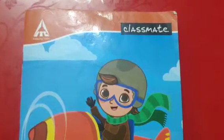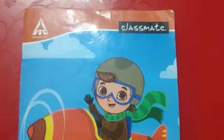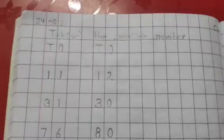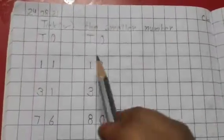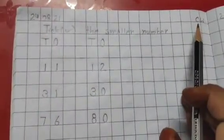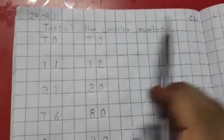Good morning my dear students, today we will be doing some work in our maths notebook. So open a new page in your maths notebook. On the new page, first you have to mention today's date, that is 24-8-21, and on the right side you have to write CW for classwork.